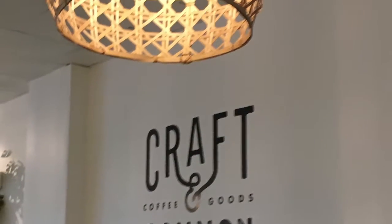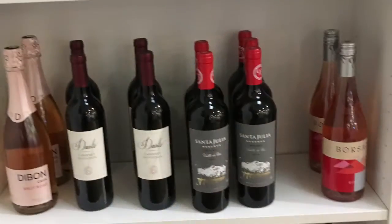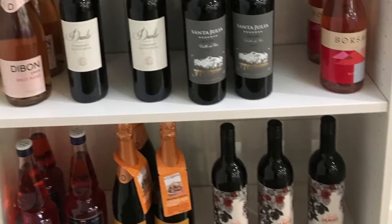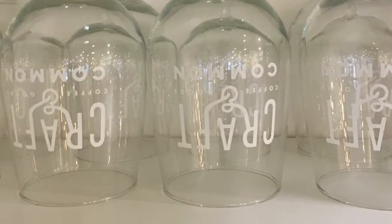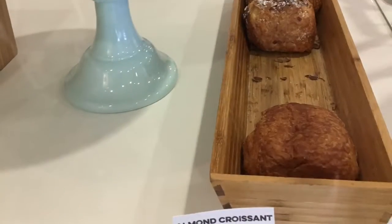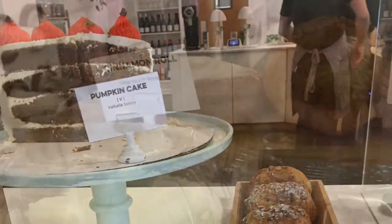When I got there, the thing I was most interested in was their seasonal items, because they do have some new stuff coming up for seasonal. You can see they have some desserts, including pumpkin cake and cinnamon rolls, croissants — a variety of things.